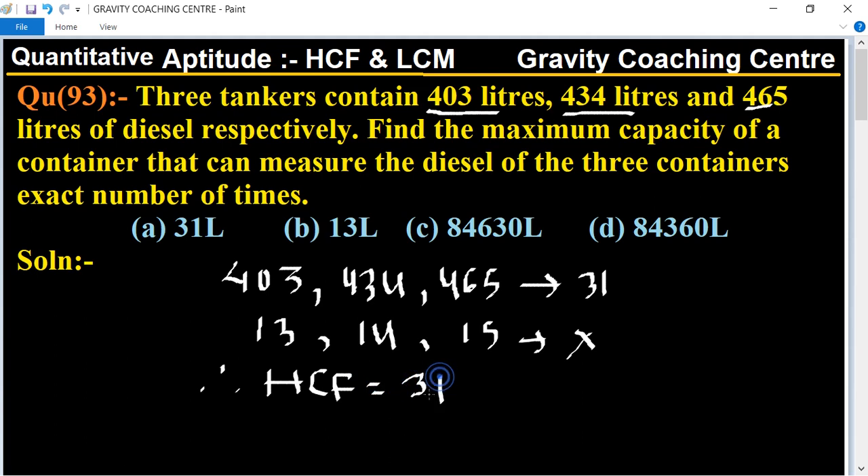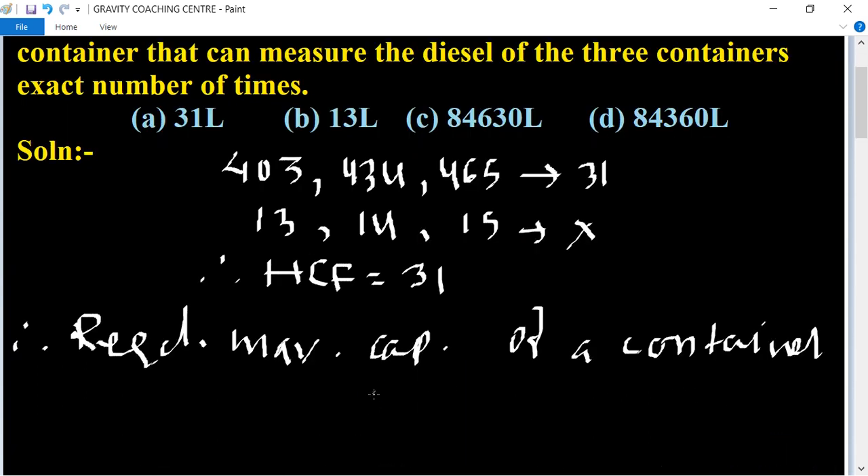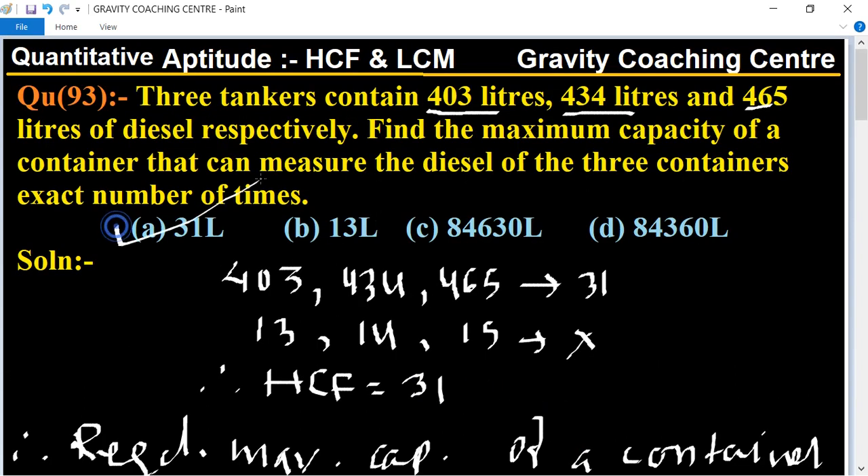Hence, the required maximum capacity of the container is 31 liters. So Option A is the right answer.